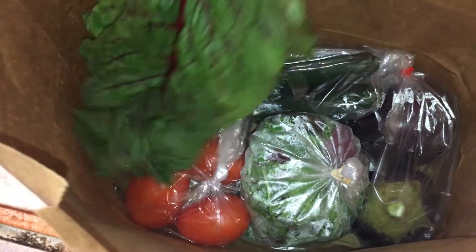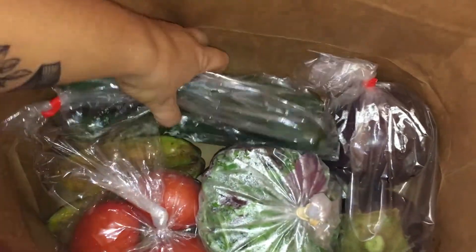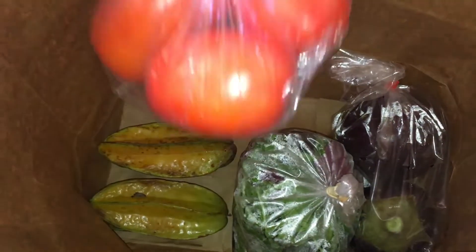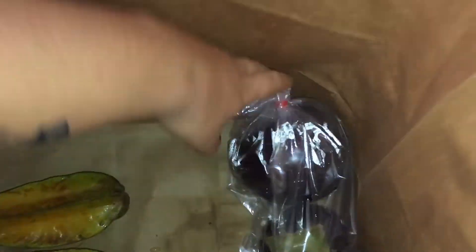So we got some chard, we got some cucumber, we got tomatoes — three tomatoes — and there's two star fruits down there, some lettuce in plastic. All in plastic.